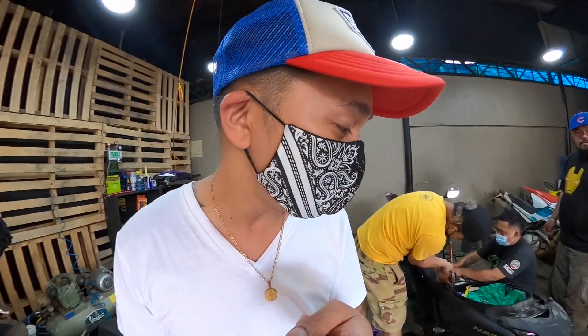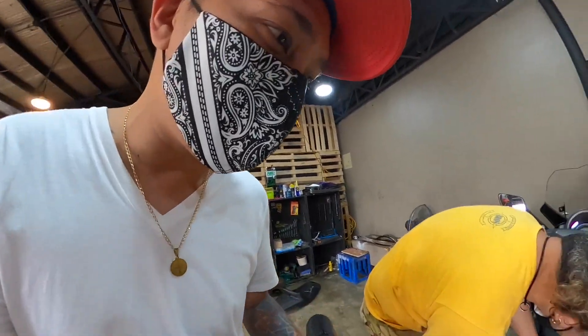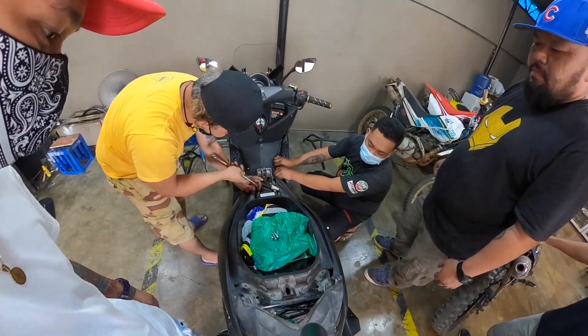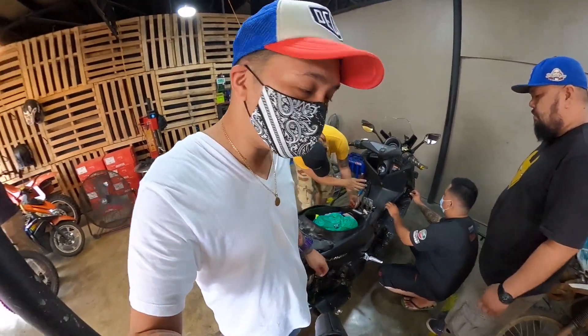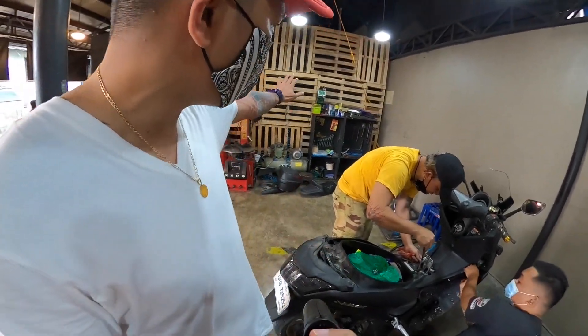Binubuksan na nila yung NMAX natin para ma-ready natin. Saan ba sinisilip yung pinaka-FI natin? Saan ba sya located? Pagtanggal ng compartment, doon makikita yung pinaka-mechanism niya. Then matanggal natin sya, meron tayo nito.